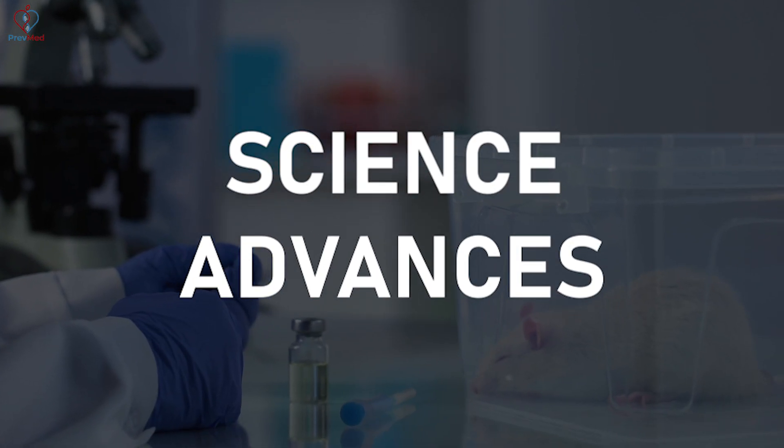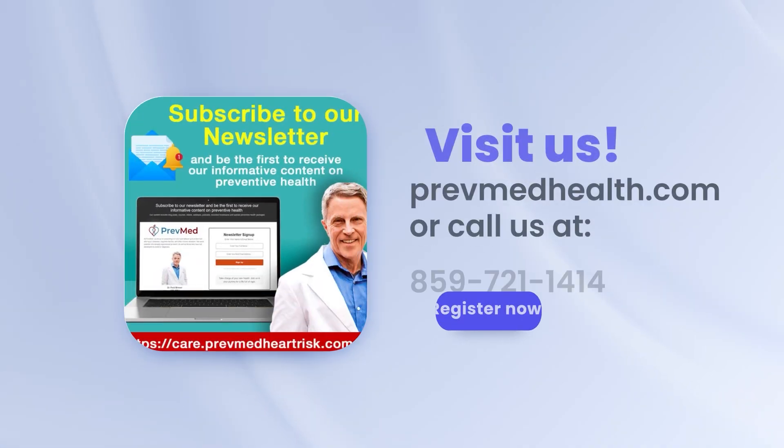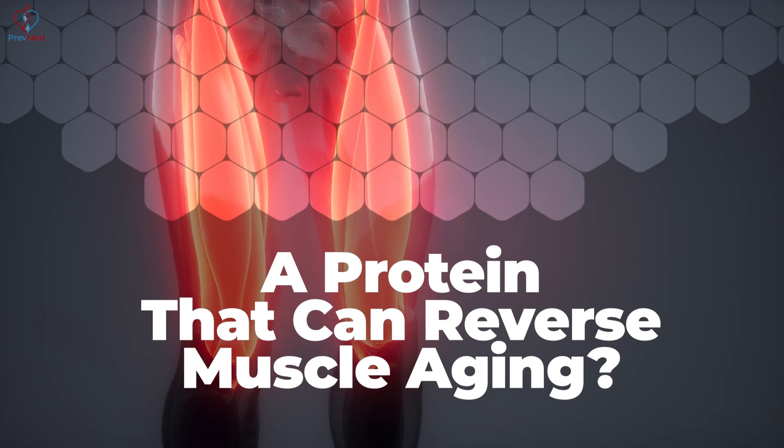If you look at Science Advances, one of the scientific medical journals from last year — for the latest in health-related information and ways to save your life, check out the newsletter. They're looking at a protein that can reverse muscle aging.